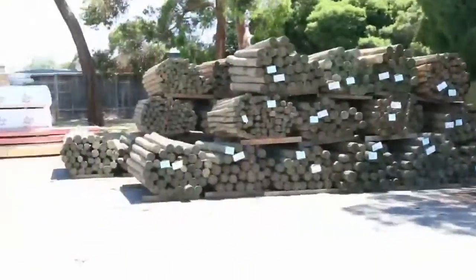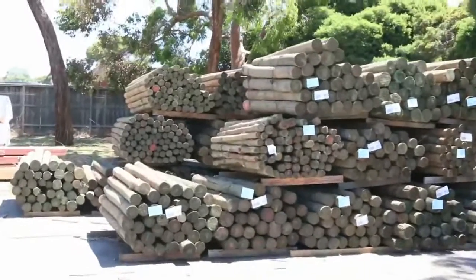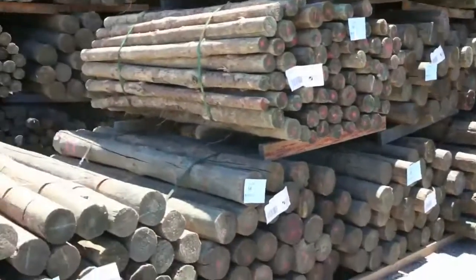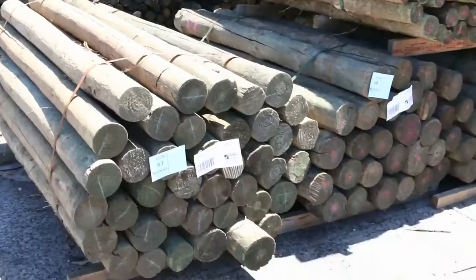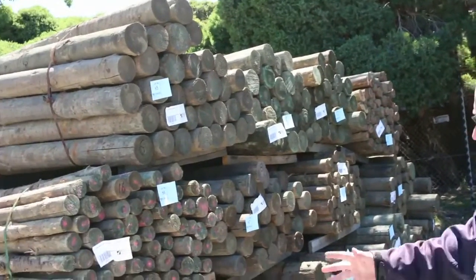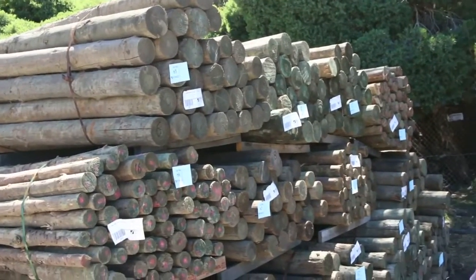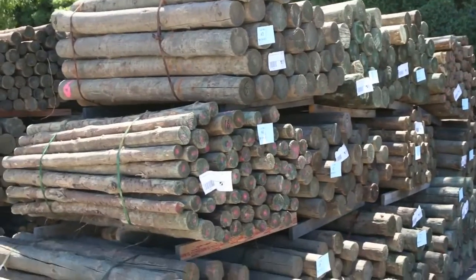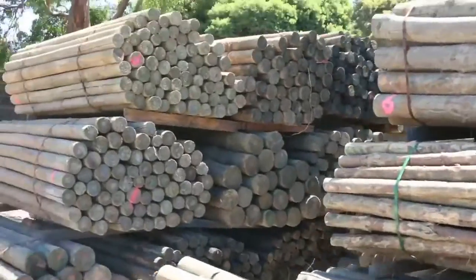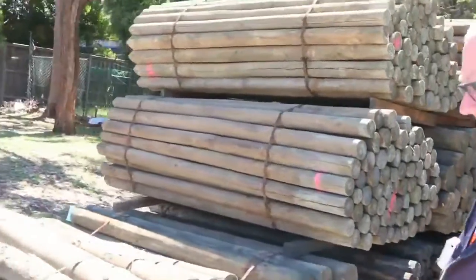Over to poles — we've got a massive semi load of treated pine poles that's come in. Again these will be cleared and go to the highest bidders. We've got a whole heap of different range there: 1.8s up to 2.4 and 2.7 long, with various diameters — some really big chunky stuff and some smaller stuff as well. Pretty much poles to suit just about anybody's needs. Make sure you're here and don't miss out on those.